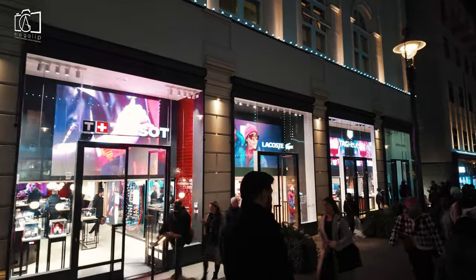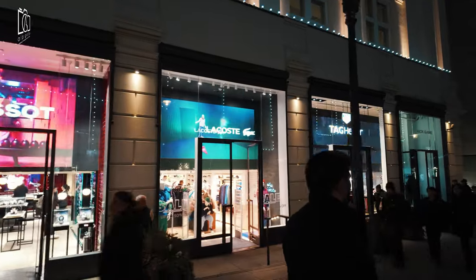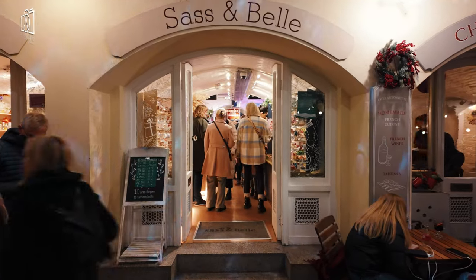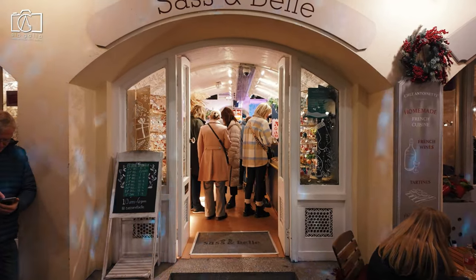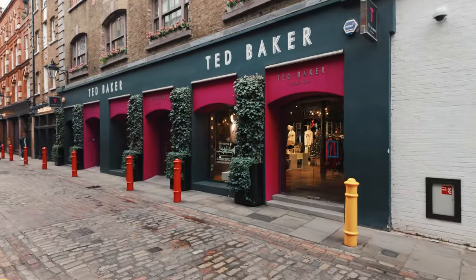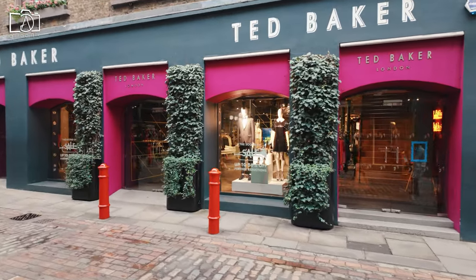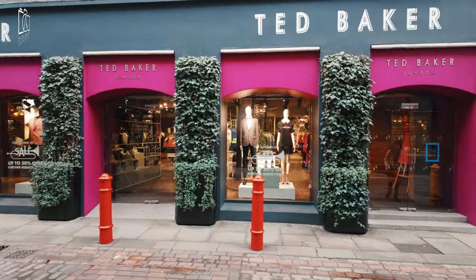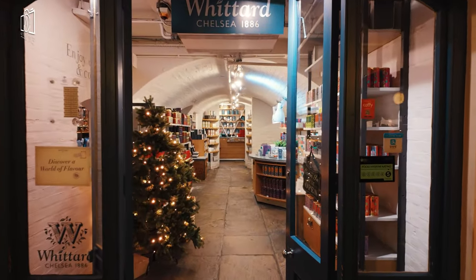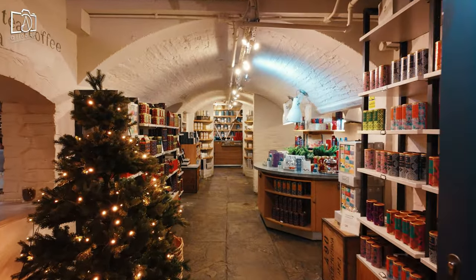In and around Covent Garden, shoppers can find a wide range of unique and appealing items to purchase. The market itself is famous for its artisan stalls, offering handmade jewellery, crafts, and unique artworks, perfect for souvenirs or gifts. Fashion enthusiasts will appreciate the blend of high-end designer stores and independent boutiques, offering everything from the latest trends to vintage finds. For those interested in beauty and wellness, the area is dotted with specialty shops selling luxury skincare, cosmetics, and fragrant perfumes.